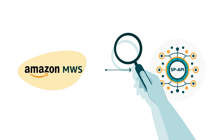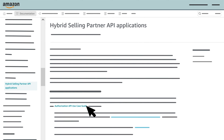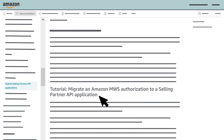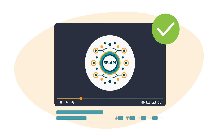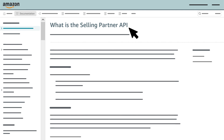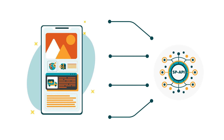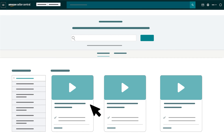And if you'd like more information about migrating an authorization, review the Authorization API Use Case Guide on the SP API documentation website. This concludes our overview of SP API. If you'd like to learn more, visit the Selling Partner API documentation website. And if you're ready to integrate an app with SP API, proceed to the modules in our Integrate with SP API series. Thanks for watching.